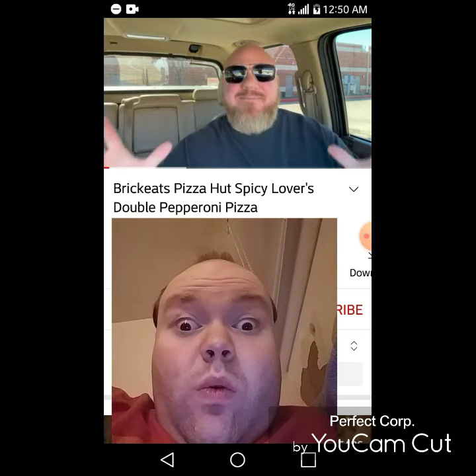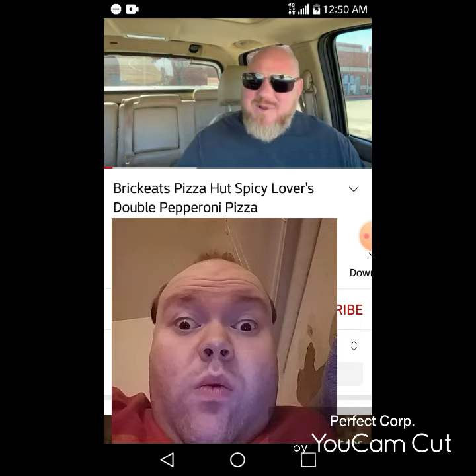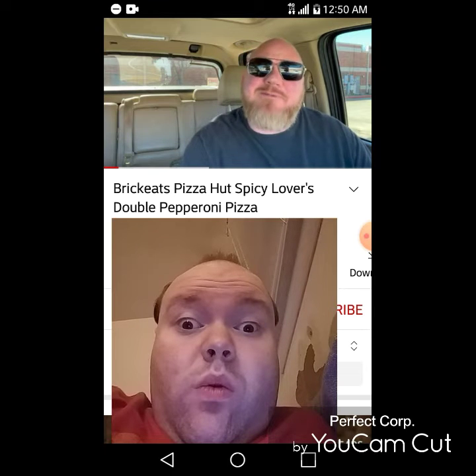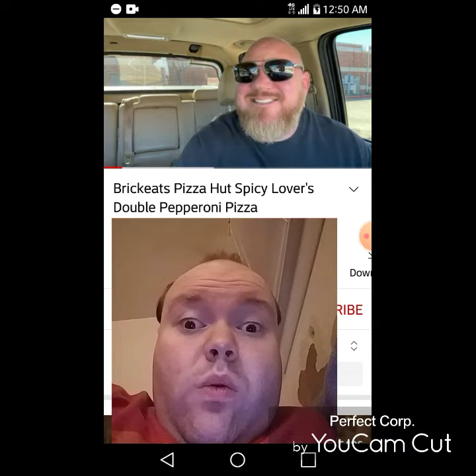The world has gone crazy — everybody has a spicy food item nowadays. Literally every restaurant chain is coming out with a spicy item. The latest one: Pizza Hut doing a spicy pizza. Ain't nothing wrong with spicy pizza. Let's check it out.